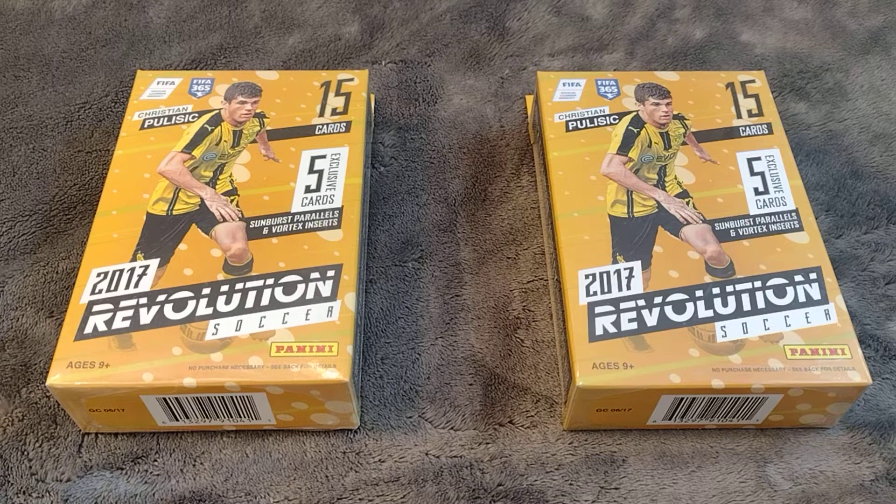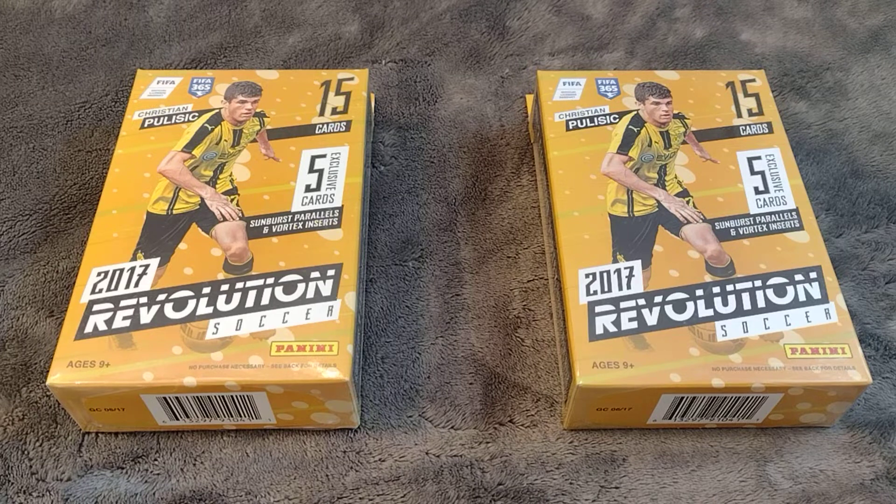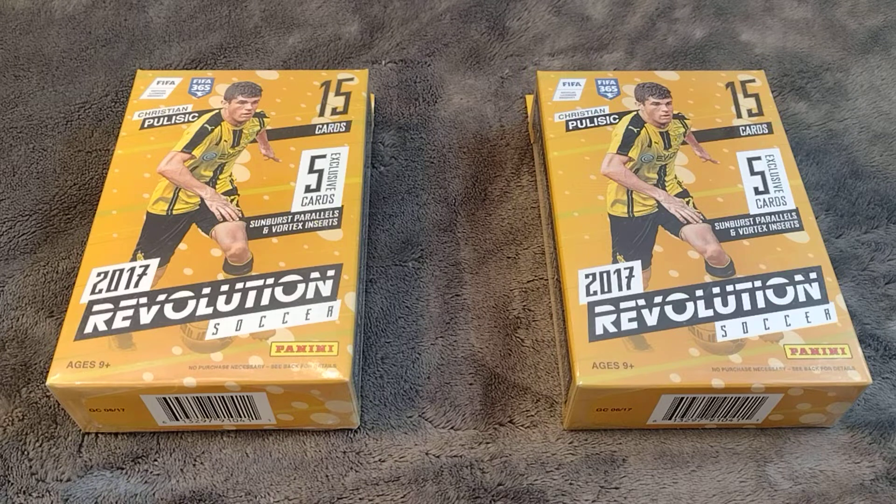Welcome to another edition of the Southern Soccer Idiot. Today we have two retail hanger boxes of 2017 Panini Revolution Soccer. As you can see on the front, Christian Pulisic is featured — this would be his rookie year from Dortmund. These are some really good looking cards. I've only ever found hanger boxes; I've never seen any actual hobby boxes or blasters anywhere, only at my local card shop and online retailers.